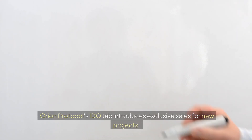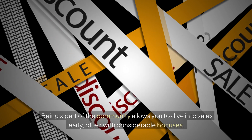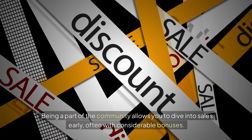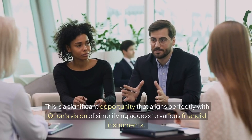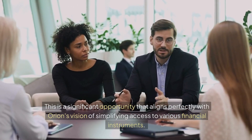Orion Protocol's Edo tab introduces exclusive sales for new projects. Being a part of the community allows you to dive into sales early, often with considerable bonuses. This is a significant opportunity that aligns perfectly with Orion's vision of simplifying access to various financial instruments.